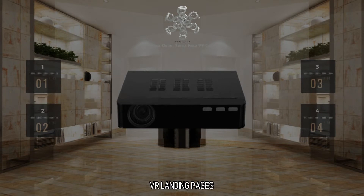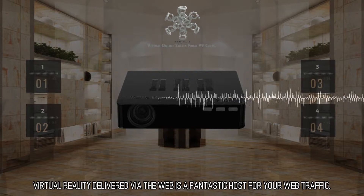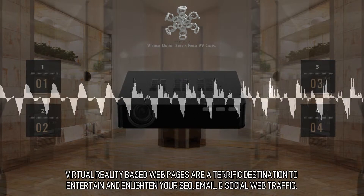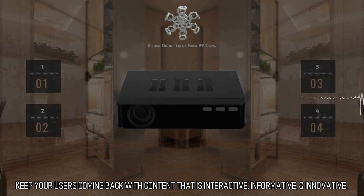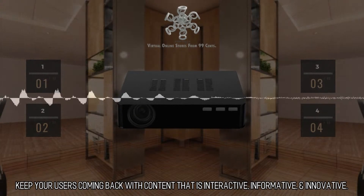VR landing pages. Virtual reality delivered via the web is a fantastic host for your web traffic. Virtual reality-based web pages are a terrific destination to entertain and enlighten your SEO, email, and social web traffic. Keep your users coming back with content that is interactive, informative, and innovative.